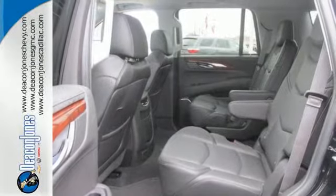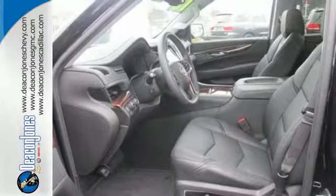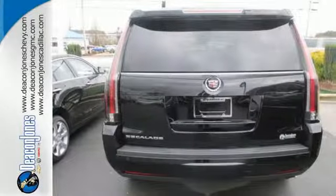Long trips are that much easier with a heated steering wheel, an auto-leveling suspension, and the magnetic ride control adaptive damping system. If you want an eye-catching ride, then this Cadillac is for you.